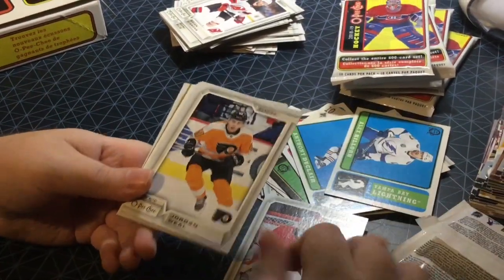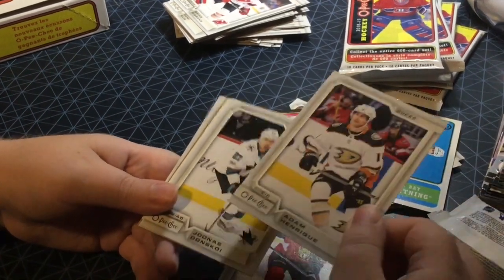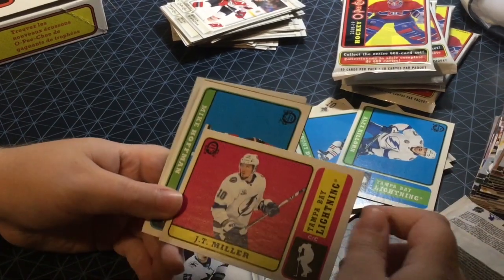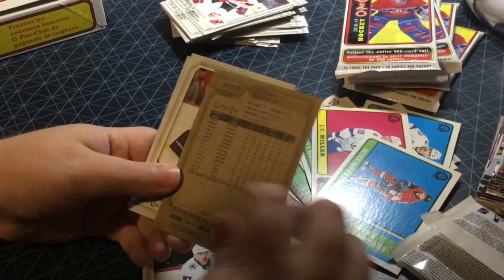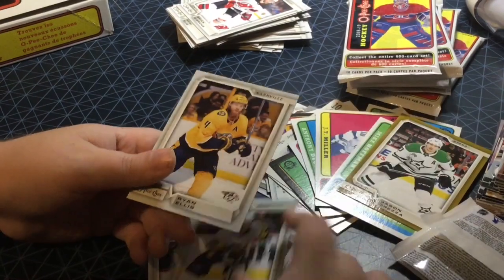Alright, next pack. Cam Ward, Jordan Weal, Frederik Claesson, Adam Henrique, Yanni Gourde. Got a retro of JT Miller, nice. We got another retro of Mike Hoffman, and a gold border Jason Spezza, nice. Carl Hagelin, Ryan Ellis.